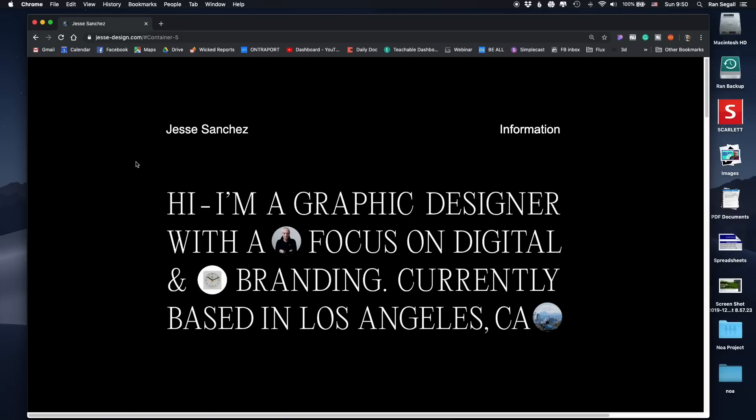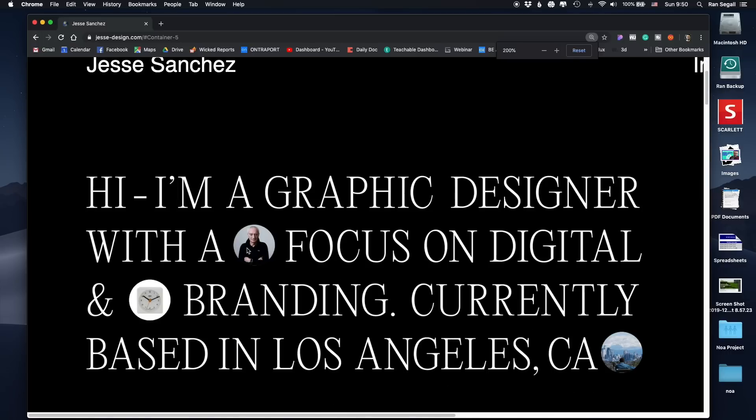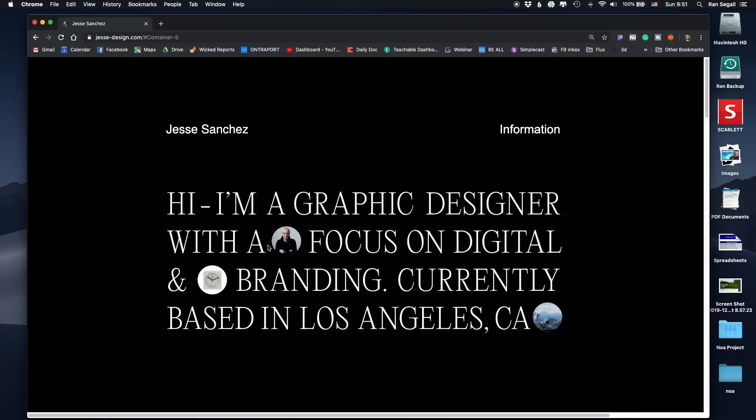First of all, I'm personally a sucker for using big text that sends some kind of personal message. So I like that it starts with 'Hey, I'm a graphic designer with a focus on digital and branding currently based in Los Angeles, California.' But there are images inside of the text, which is unusual. The first time I saw this, I was actually confused — I couldn't figure out exactly what I was looking at. I had to zoom in and ask what is this. Maybe this is Dieter Rams here. I'm not sure if I'm supposed to read this in context.